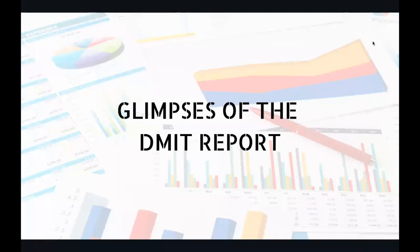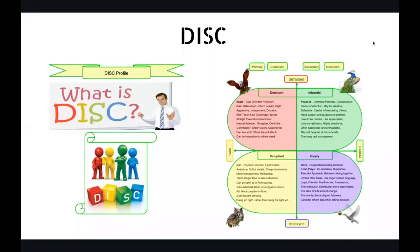If a person who is an auditory learner is taught in the kinesthetic fashion, he would not learn. The person who is visual has to learn visually; the auditory learner will have to learn by sound, word, tone, and temper; and the kinesthetic learner will have to do it himself and feel it. So unless we know what kind of learning style the child has, how do we teach him?